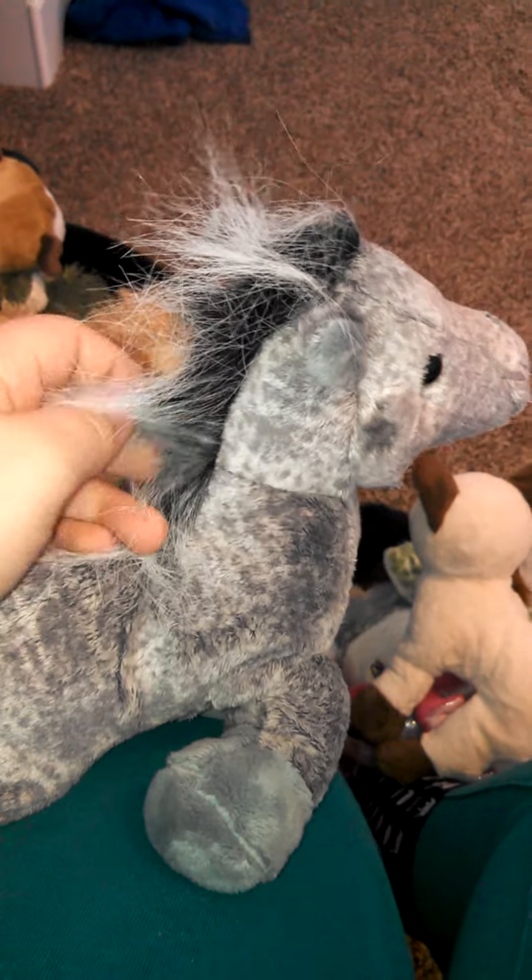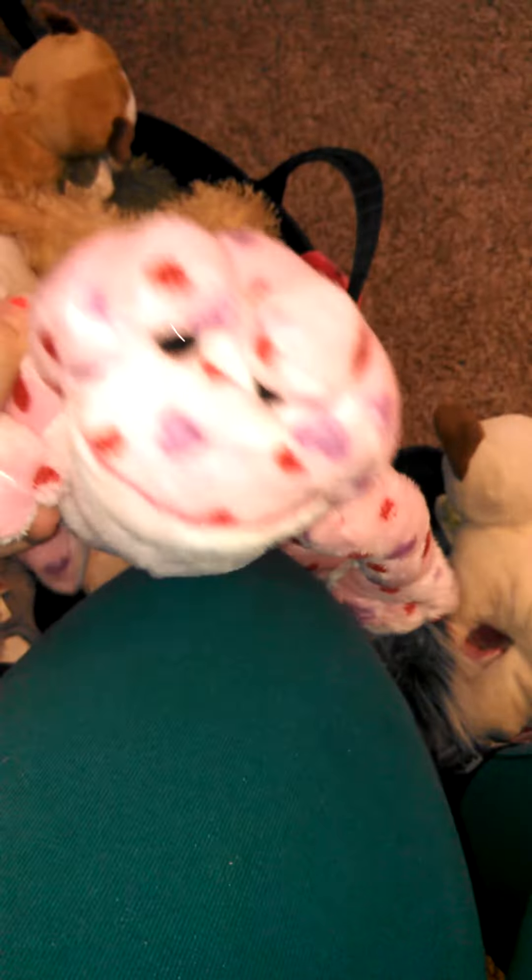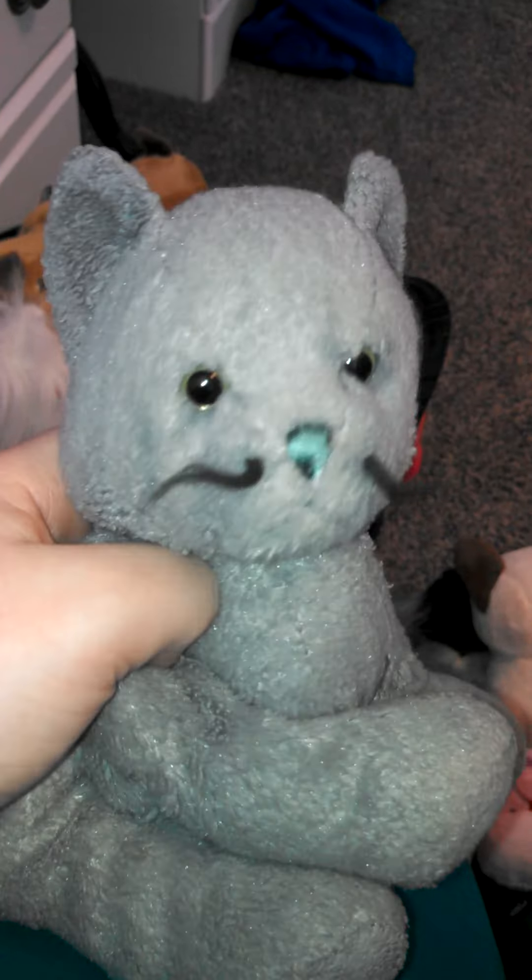Bacon the littlekinz pig. We have Thunder the gray Arabian horse — I love his hair, just look at it, it's awesome, it's so realistic. We have Lovey the love frog — its eyes are a little weird.